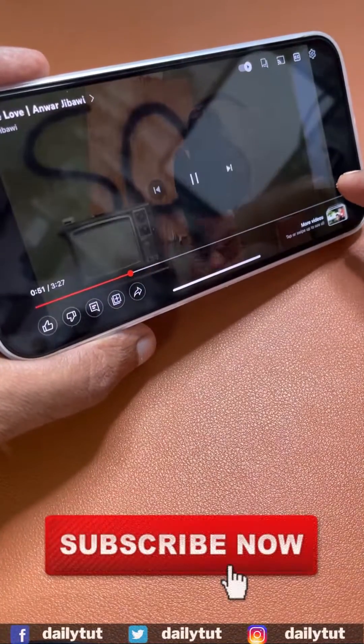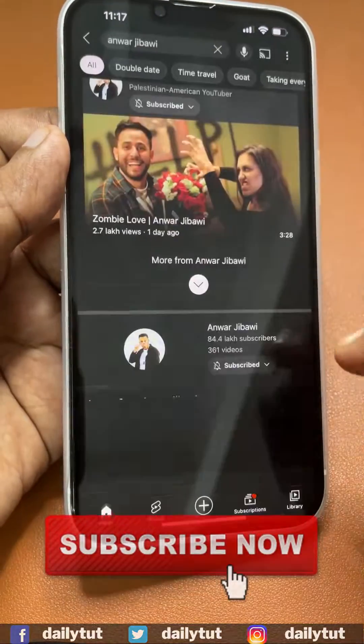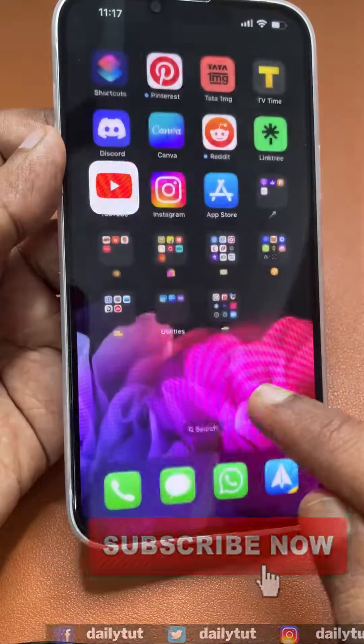So what do you think about this new YouTube feature? Whether you are finding it annoying or finding it useful, do share your thoughts in the comment section. Thank you and have a wonderful day.